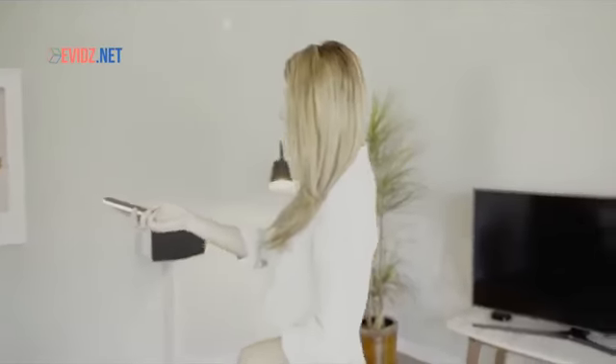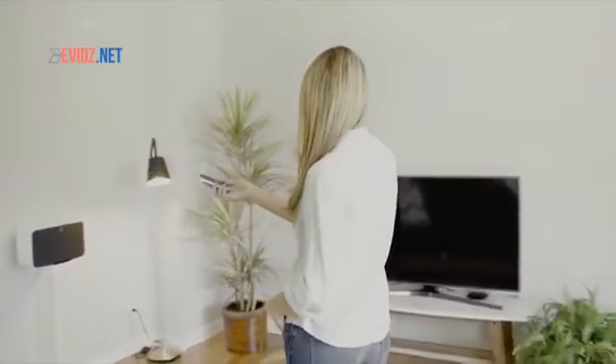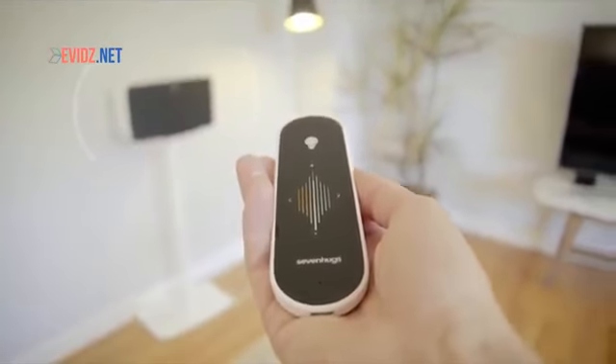Simply point at the device you want to control and SmartRemote's screen adapts instantly, like magic.